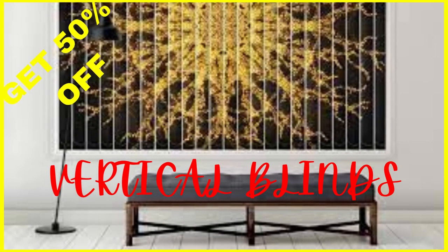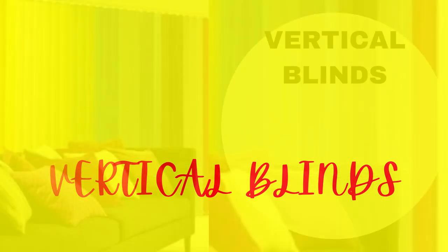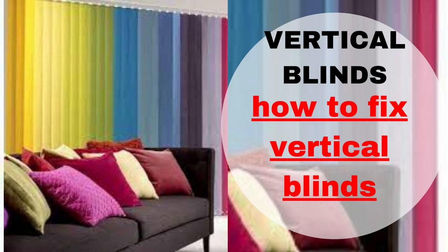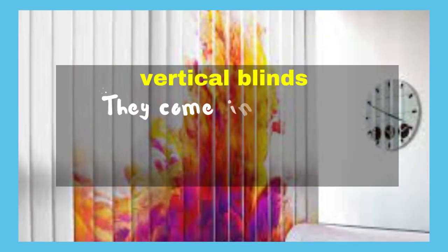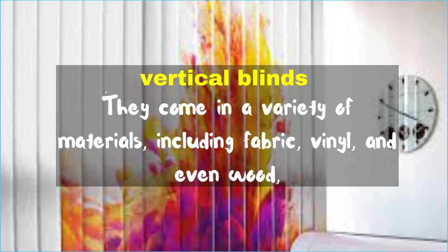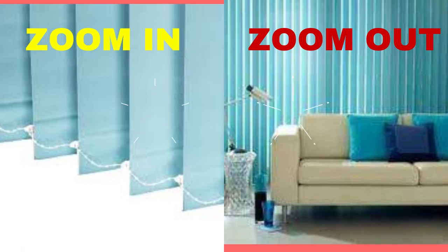Lit Blinds Store vertical blinds are a versatile and functional window covering solution that has been a popular choice for homes and offices for many years. These blinds are characterized by their vertical slats, which can be adjusted to control the amount of light and privacy in a room. One of the key advantages of vertical blinds is their ability to provide excellent light control.